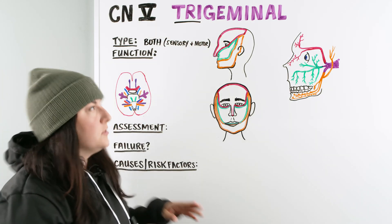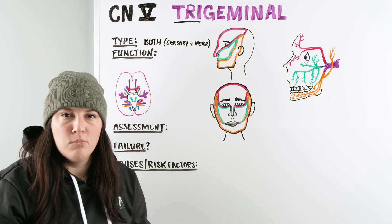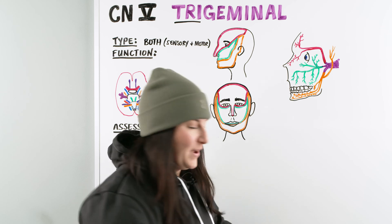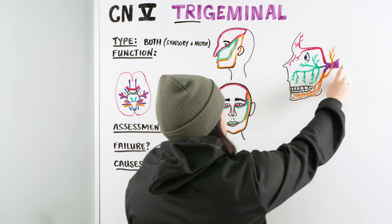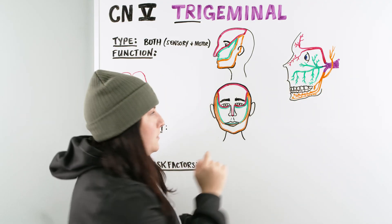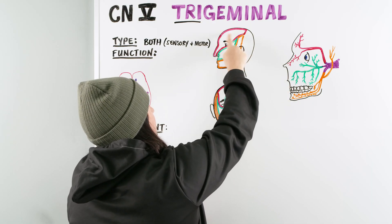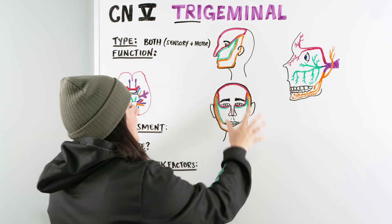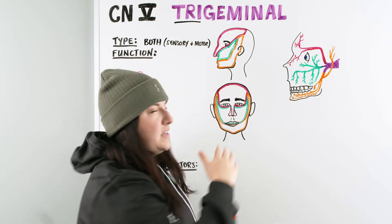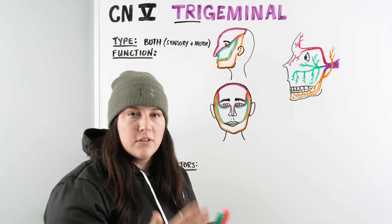Given that there are three, I'm going to talk about them really quickly, and that's going to allow us to understand the function, the assessment, and what could be going on with these patients. Looking at these diagrams, we have our trigeminal nerve here, and as it breaks off, it breaks off into three separate nerves, all within the face. From the side profile and the front view, you can see the three different regions that these nerves work on.